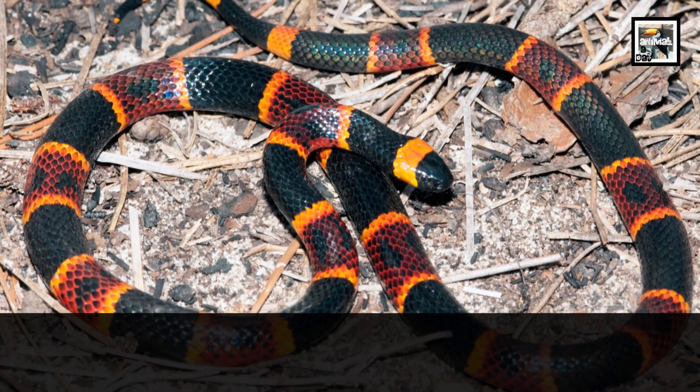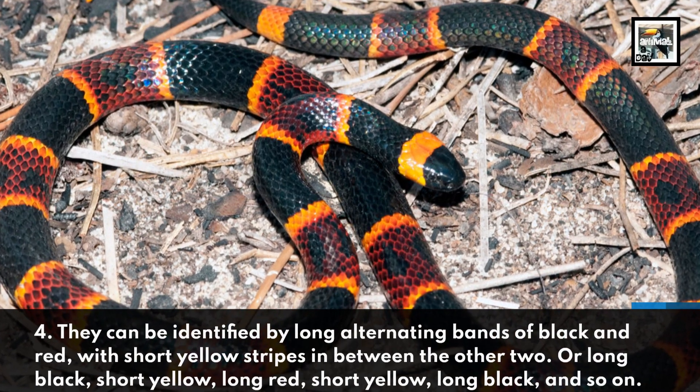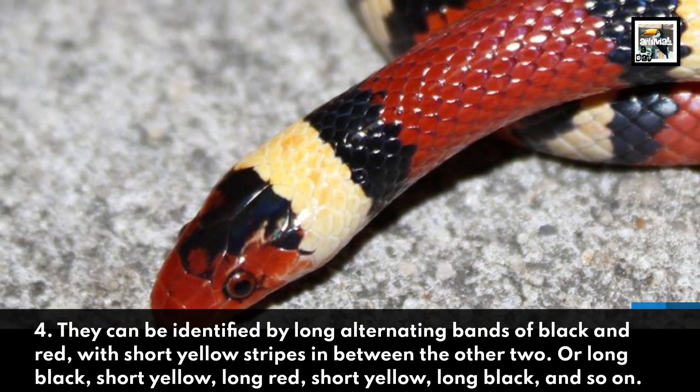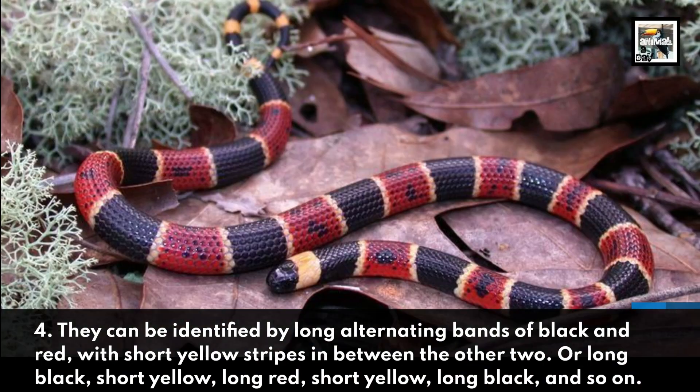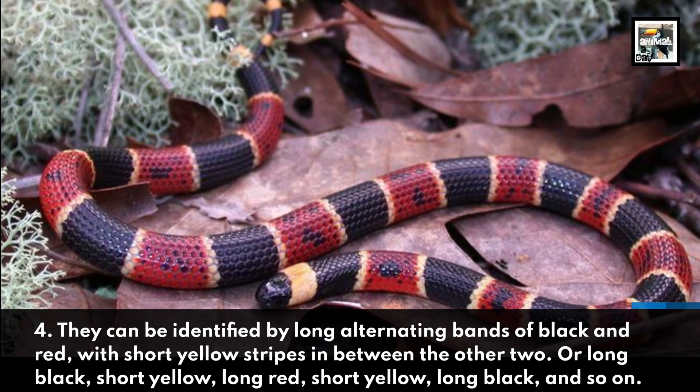4. They can be identified by long, alternating bands of black and red, with short yellow stripes in between the other two — long black, short yellow, long red, short yellow, long black, and so on.